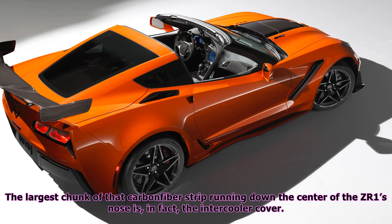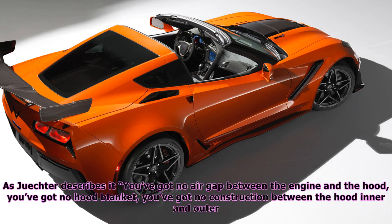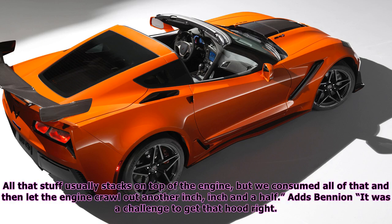The largest chunk of that carbon fiber strip running down the center of the ZR1's nose is, in fact, the intercooler cover. As Juechter describes it: you've got no air gap between the engine and the hood, you've got no hood blanket, you've got no insulation between the hood inner and outer. All that stuff usually stacks on top of the engine, but we consumed all of that and then let the engine crawl out another inch, inch and a half.